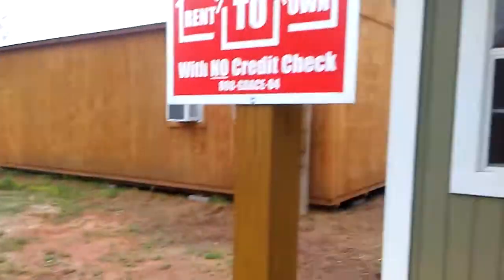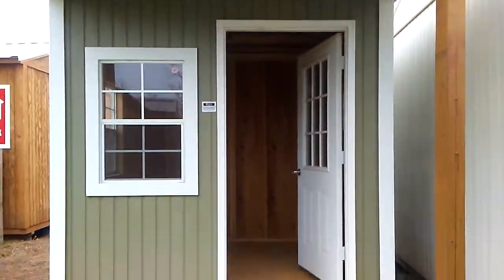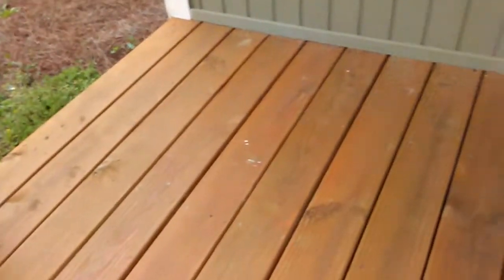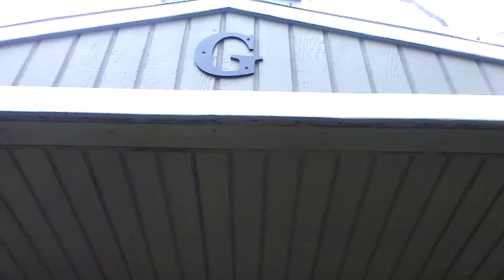Here it is right here — this is a little small one. You see how it doesn't have... let's go inside. This is a little small porch. This one is from Graceland. Excuse the wind, let's go inside.